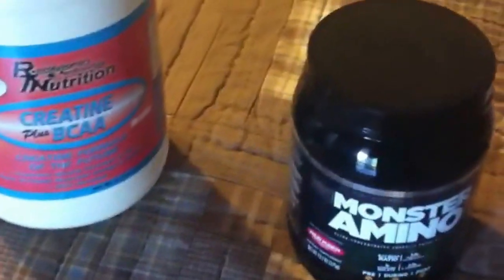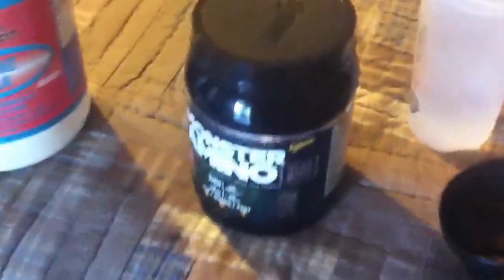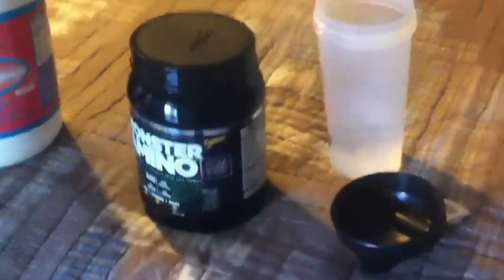I'll use one scoop of this and five grams of creatine. This has branched-chain amino acids in it but not too many, so I don't think it'll really interfere with the creatine. This is what I've been taking for the past week or two and it seems to be working very well.